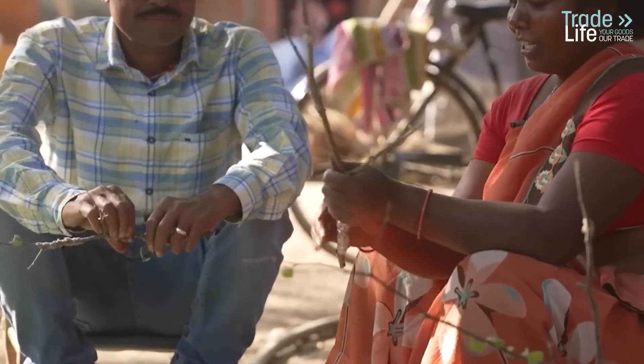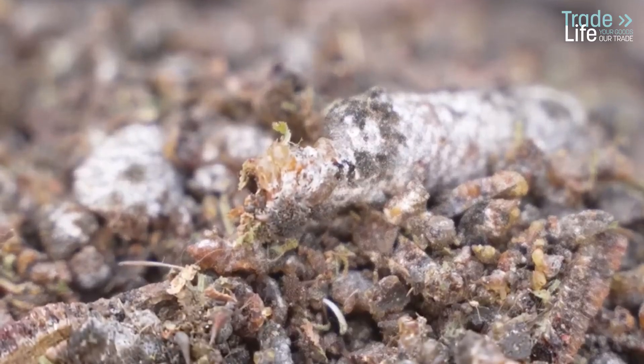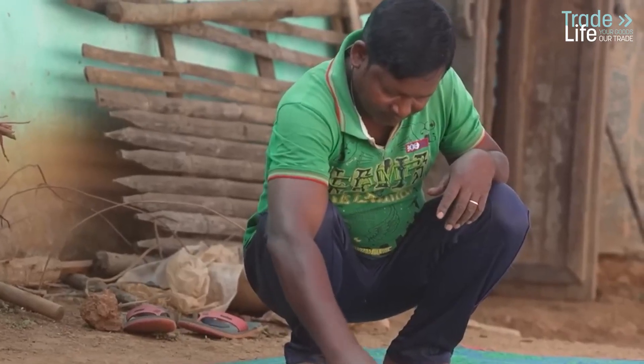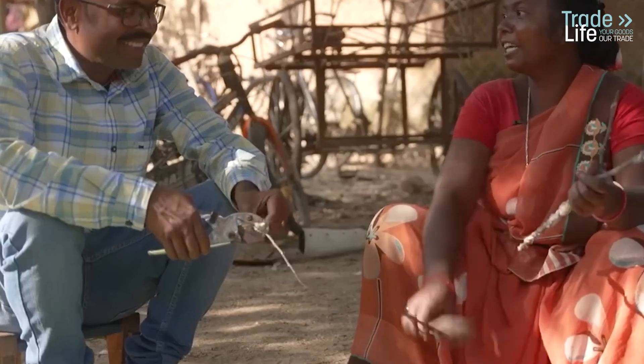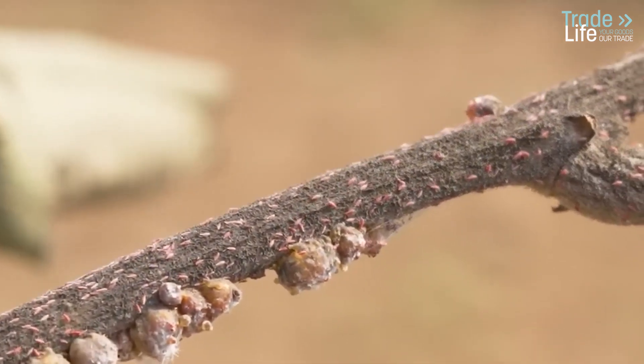Organizations like the one led by Vijay Kumar Vidu are stepping in to help. Vijay's NGO is working with farmers to investigate the root causes of these challenges. By introducing scientific solutions such as fungicides, they're helping to improve shellac production and safeguard this ancient industry for future generations. Farmers are learning that with a little help from science, they can adapt to the changing environment and keep raising their lac insects.